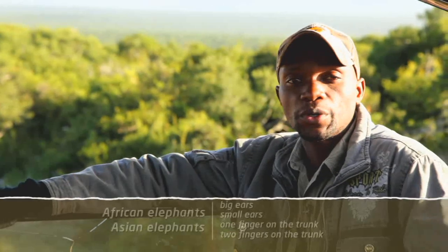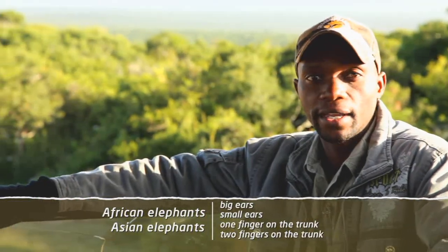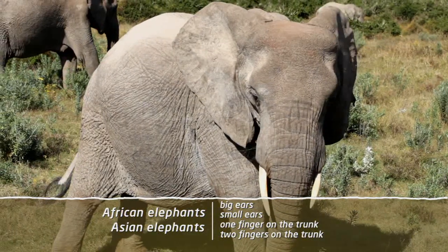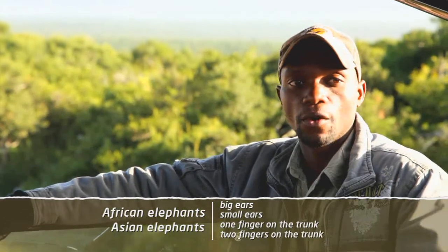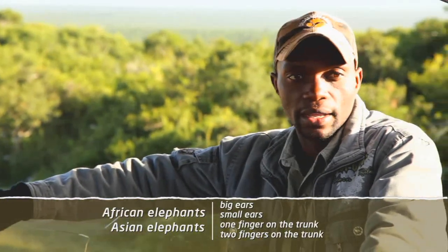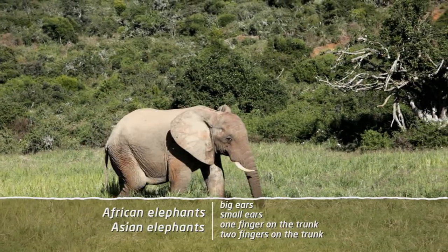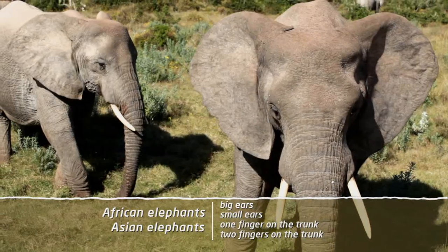The difference between African elephants and Asian elephants: if you look at the ears of African elephants, they are big and they've got the same shape as the African continent. The Asian elephants have got small ears with the shape of the Asian continent. The reason being, here in Africa it's very hot, so about 12% of the heat is being lost by using the ears to cool themselves.